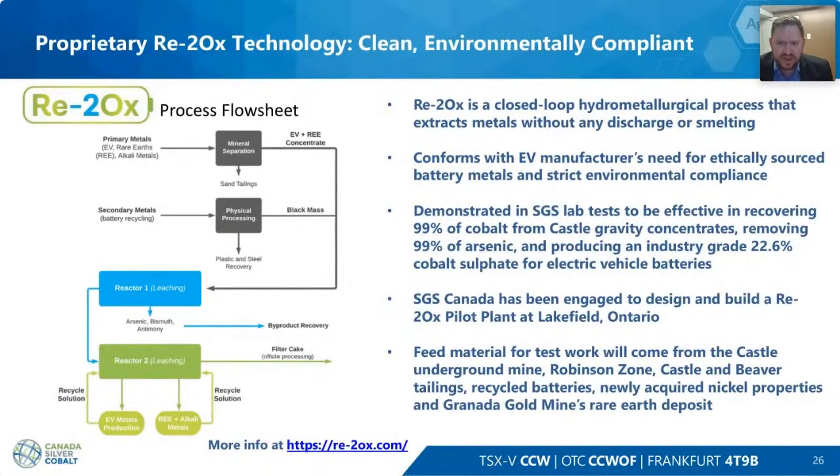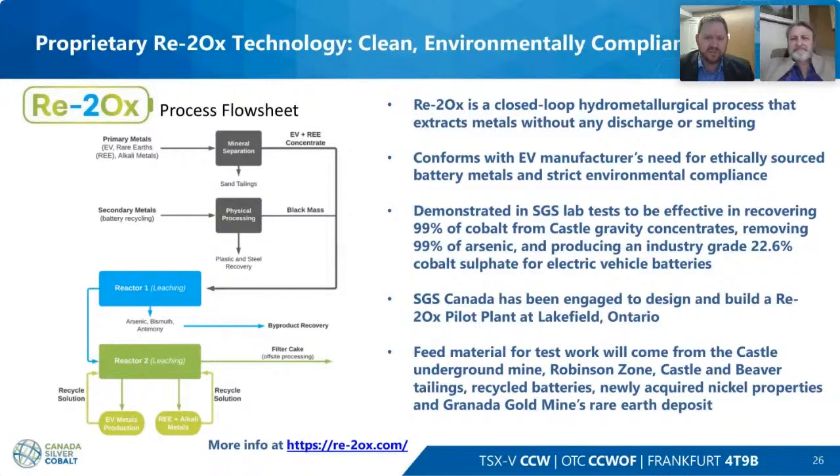All of this is coming together and we are positioning ourselves to simplify our story. Coniagas Battery Metals will take out the EV side, and Castle Silver will remain a precious metals company. We're very excited to be moving forward.